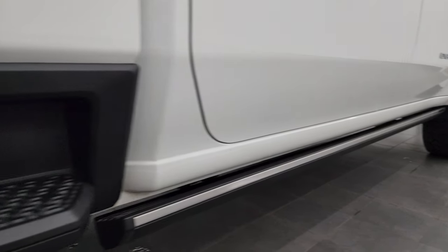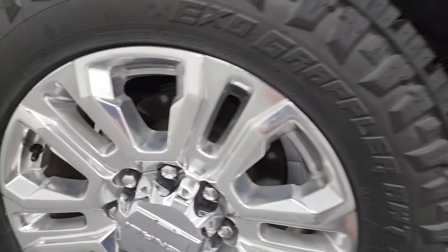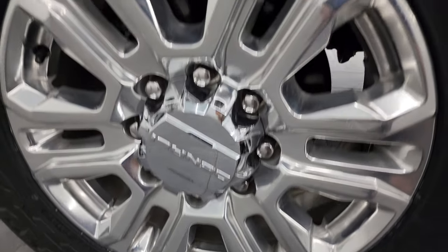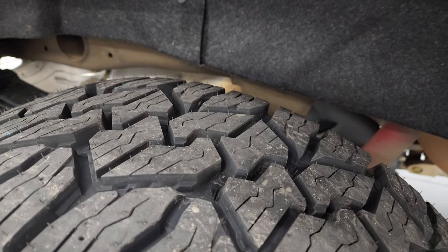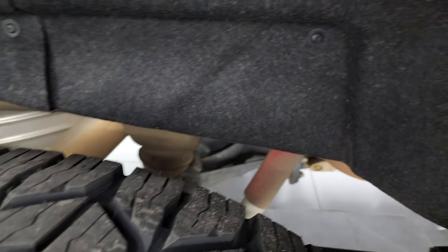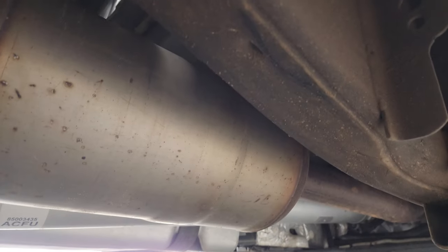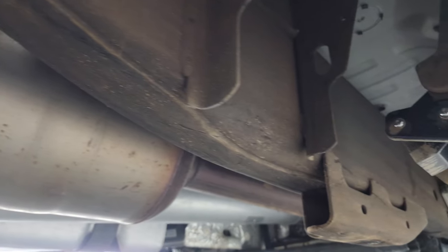If this video helps you make that buying decision, let your salesman know that you saw the video, that it was helpful, and that Brett sent you. The back wheel is in excellent shape and the back tires are brand new as well. You get the felt wheel well liners which keep your frame and underbody looking good. Other than being a little dusty under here, it looks really good and has all the remaining factory exhaust.